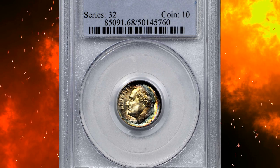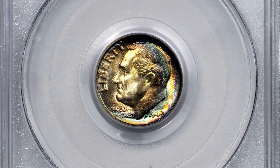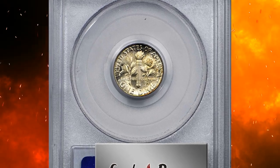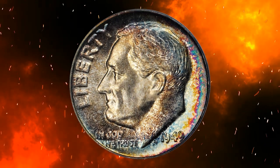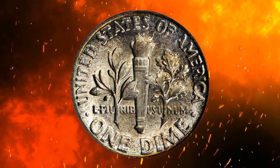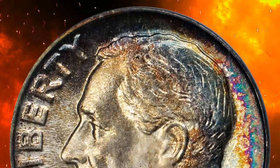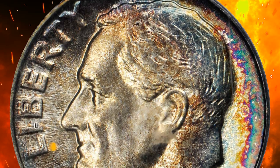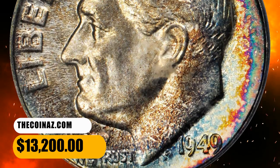Number 5. Here is a 1949 Roosevelt dime in MS68 condition with full bands — a vividly toned specimen. According to Stack's Bowers, the obverse is painted in rich bands of colorful iridescence that intensify at the right border, showing a blend of teal, violet, and magenta hues. The reverse remains virtually brilliant, save for a slight dusting of oil patina visible under scrutiny. It fetched the sum of $13,200.